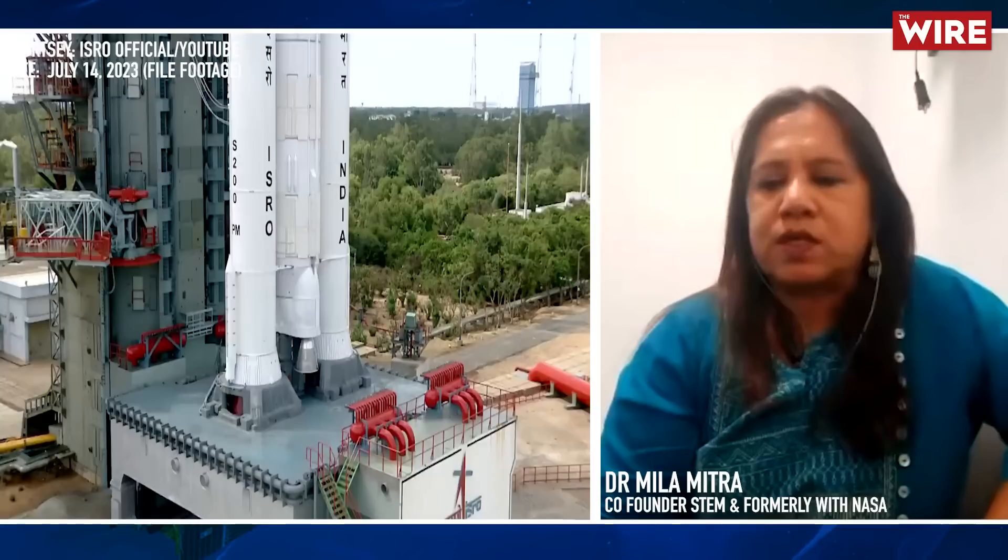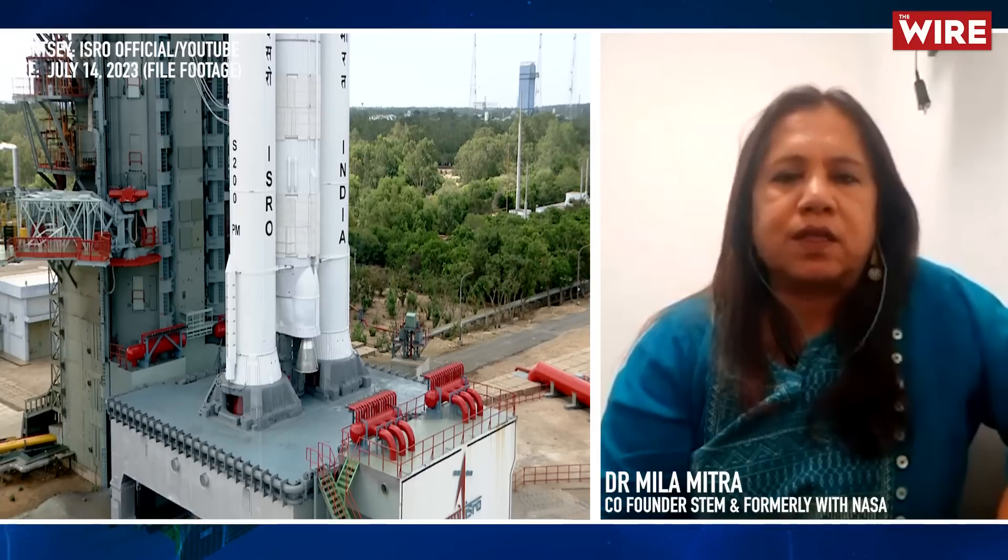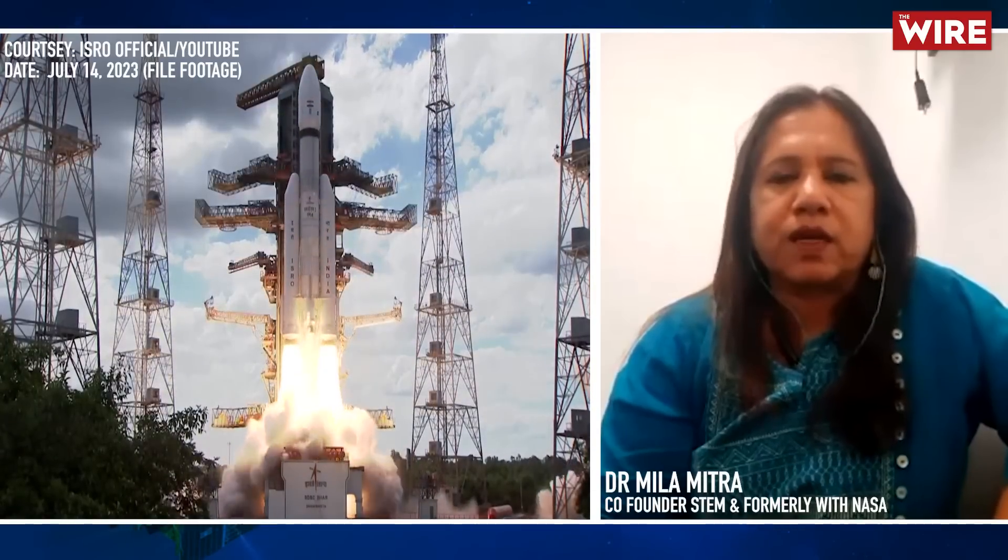ISRO is quite confident because it has made a lot of changes from Chandrayaan-2, learning from its failure. The software sequences are much more upgraded. The landing legs are stronger. The landing area is larger so it has more margin of error. The speed at which it can come in is a little more. It has four thrusters instead of five for better balance. It has more fuel so it can hover for a little longer. It's got a very good landing camera, a laser Doppler velocimeter which will fine-tune velocity as it's landing.